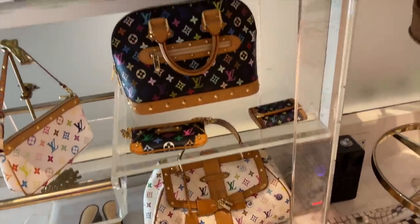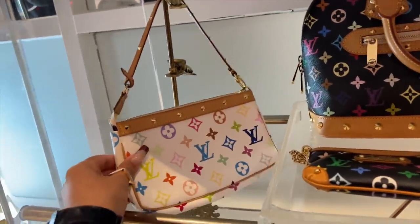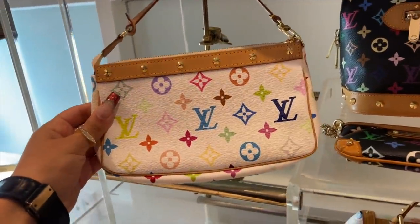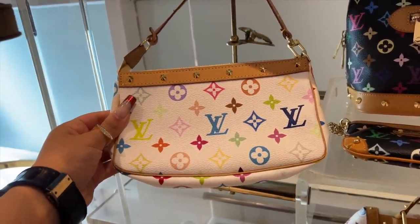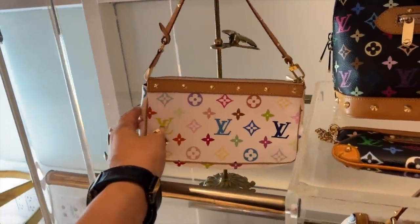This is just like a little Murakami section. We were just talking about this in a video. And for the white as well, this is worn very well — very minimal signs of wear.